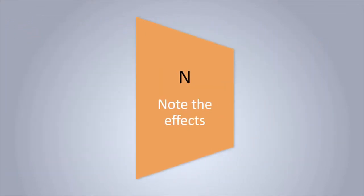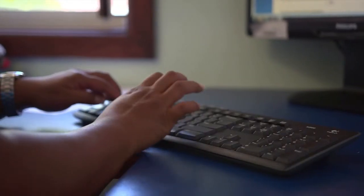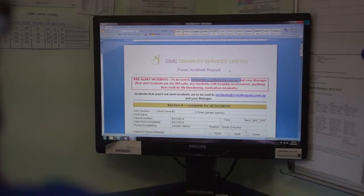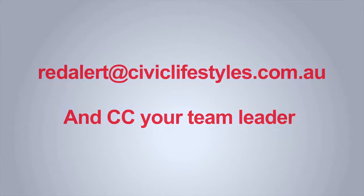Note the effects. After administering medications, monitor the effects on the person we support. If symptoms persist, remember to document the information on the PRN and topical medications form for future reference. In addition, you must complete an incident report and send it to the red alert, and CC your team leader.